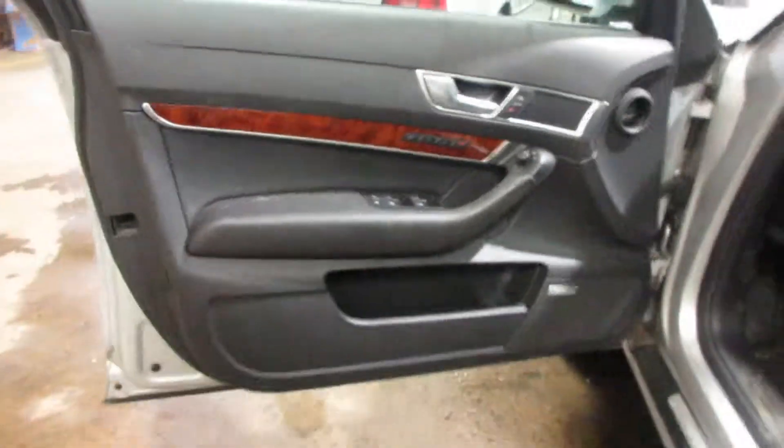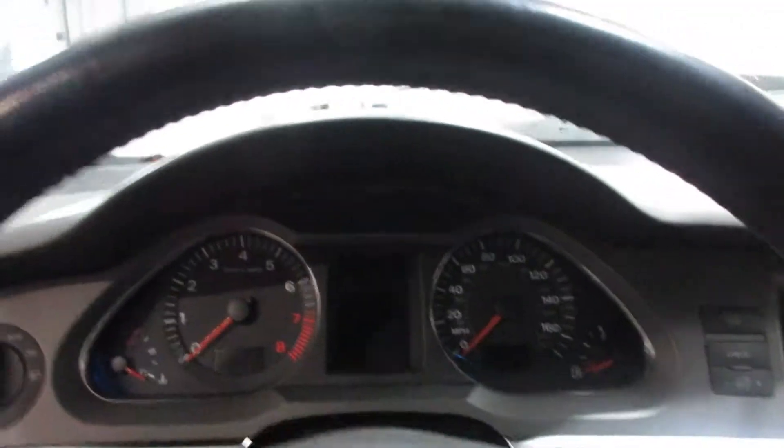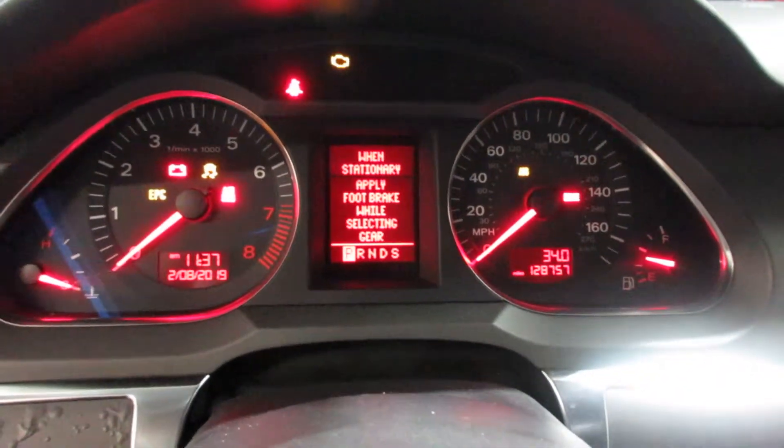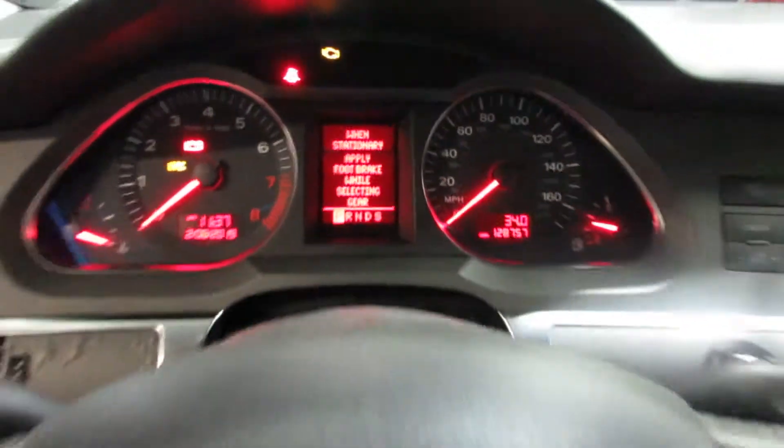This vehicle does have a sunroof and we have a black leather interior. Some very nice seats for this vehicle — heated seats — and a nice set of rear seats as well. The vehicle currently has 128,757 miles on the motor.